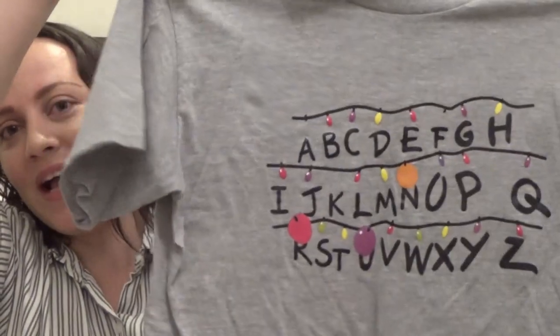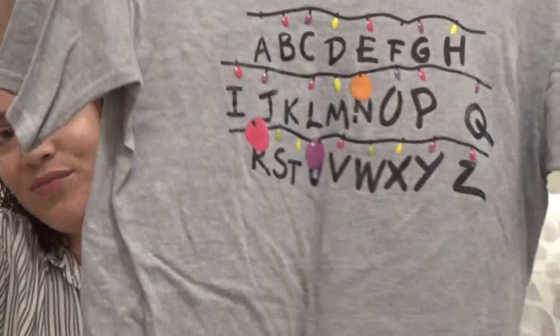The next t-shirt is actually a Stranger Things t-shirt — I love Stranger Things, I'm obsessed with that show. It's just the alphabet from season one, really cute. And we're not done with the gray t-shirts yet! The next one is a Nike t-shirt, it just has the white swoosh in the front — short sleeve, casual t-shirt.